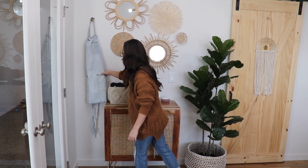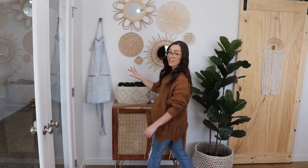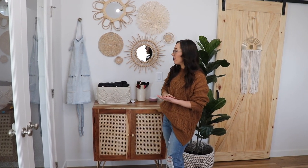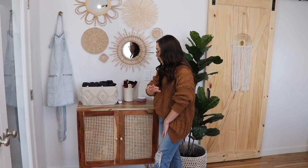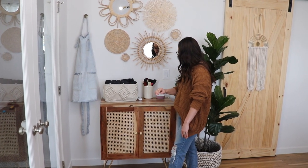Over here I hang my apron — I got this on Amazon, it's like 20 bucks. I'll link that in the description below. This is where I keep my towels in a little basket from HomeGoods that kind of matches the laundry basket. I roll my towels to keep it nice looking. Capes are in there as well.